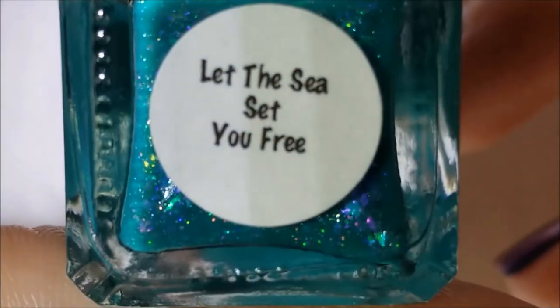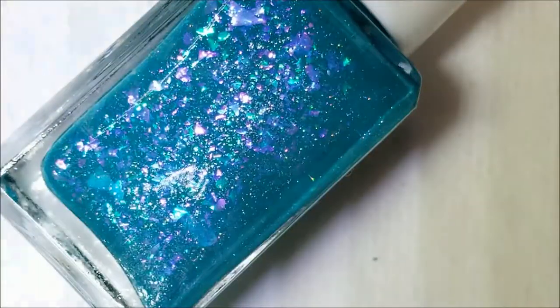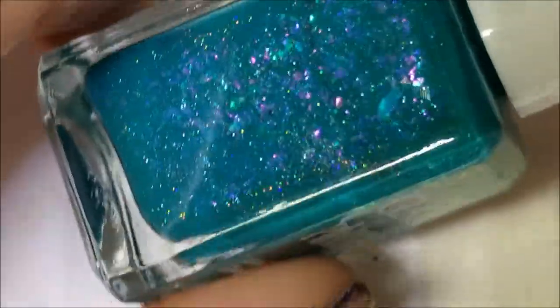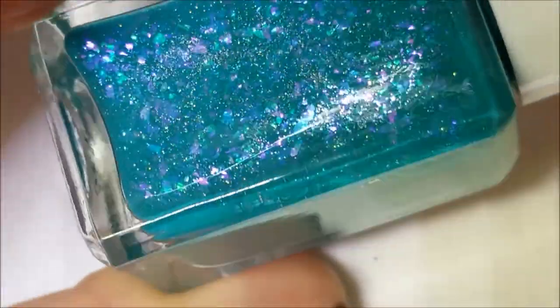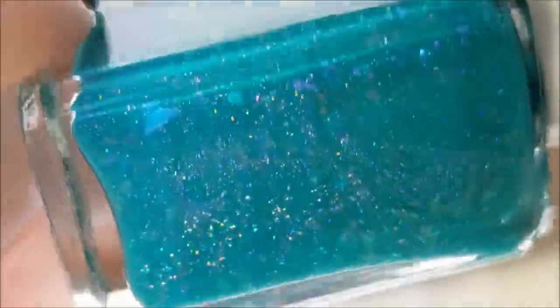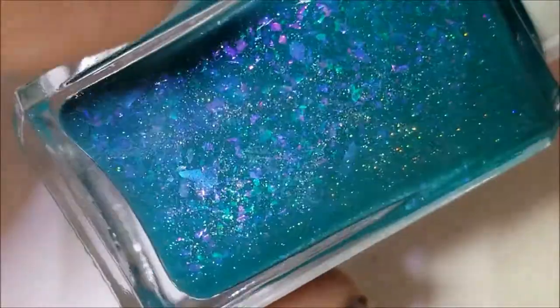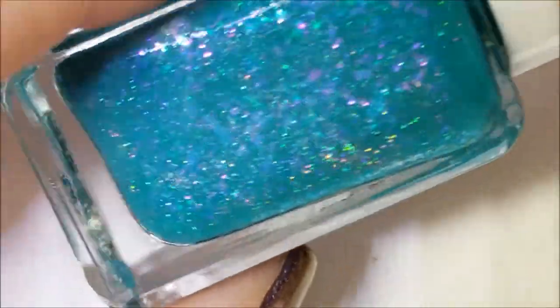The next one was actually the first one I opened and I was just like, yes please! This one is called Let The Sea Set You Free — I believe it's from her new summer collection. It's an aqua turquoise color with blue iridescent flakies and there's purple in there too. It's hollow but I believe it's scattered, because I'm not seeing a linear. Oh my goodness, this is just gorgeous. I'm afraid to wear it because I might not want to take it off. It's opaque in two coats. I wish you could see how much better it looks in person.